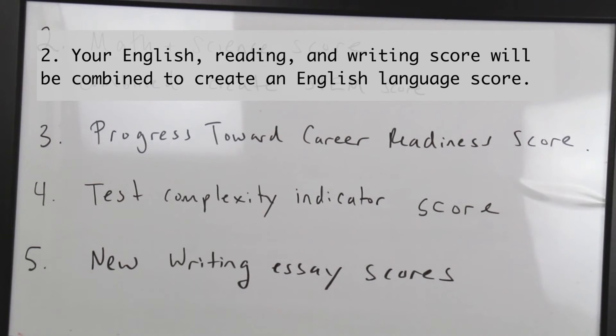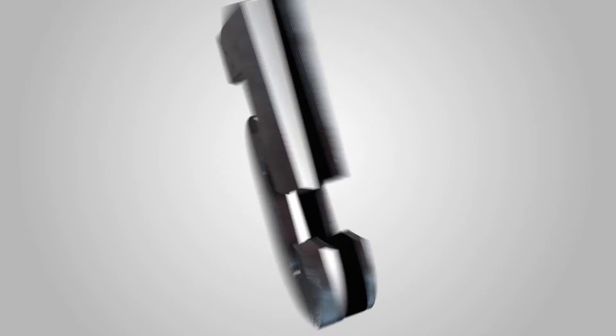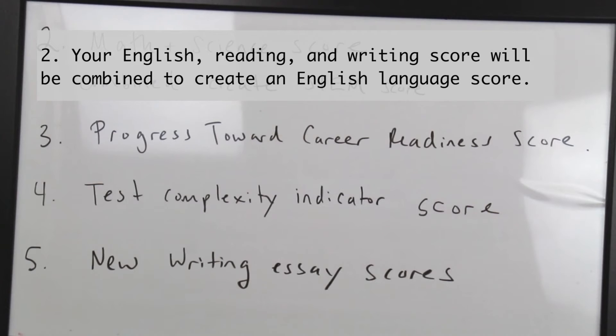Change four: the test complexity progress indicator score that was previously just on the reading section will now be given for all writing passages. Finally, new scores will be available for those who take the optional writing test. Instead of just getting an overall score, you'll also get scores in ideas and analysis, development and support, organization, and language use.